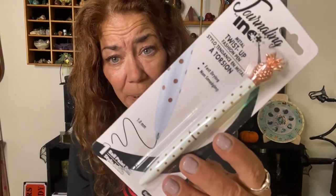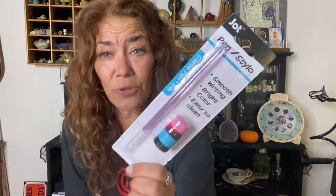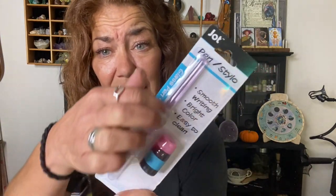I found a journaling ink Magna Tank 0.7 millimeter roller gel pen. I also found a glass pen with ink — they say it's for smooth writing, bright color, and easy to clean. We're going to find out how easy this is.